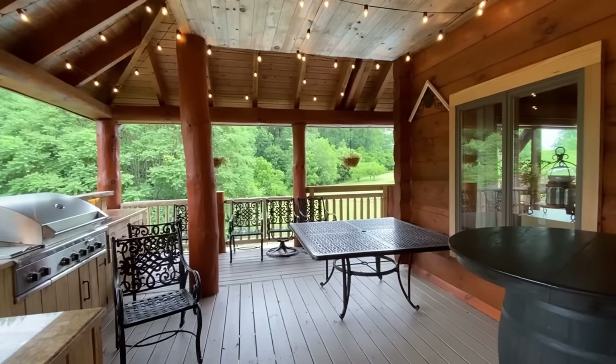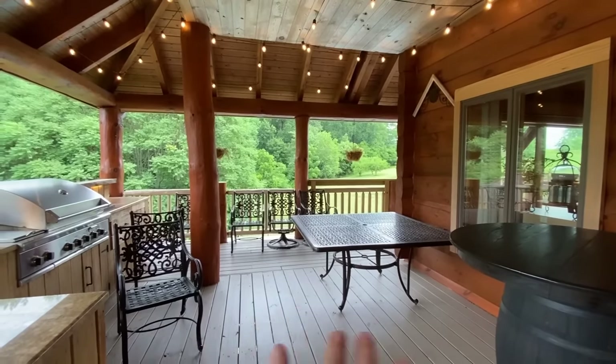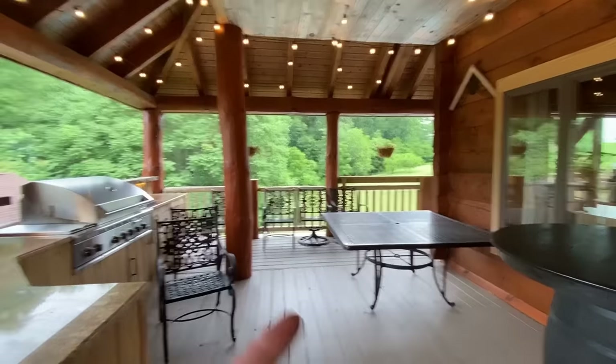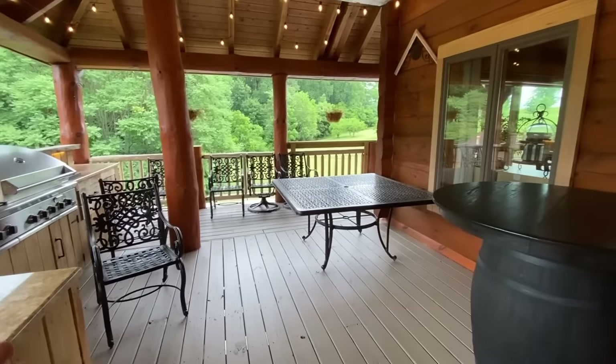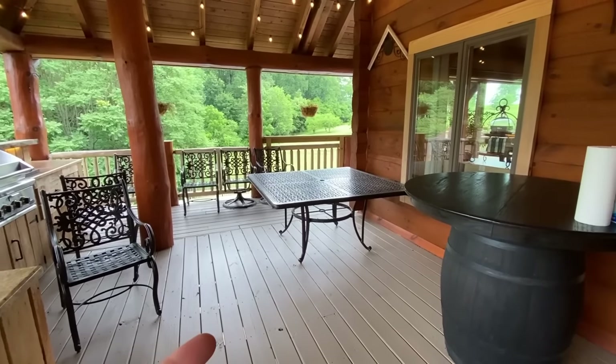Now there's not a lot of space, but my husband sort of wants the table here because it's close to the barbecue and the countertops. As you see there's not a lot of space, so either I can place the table here —